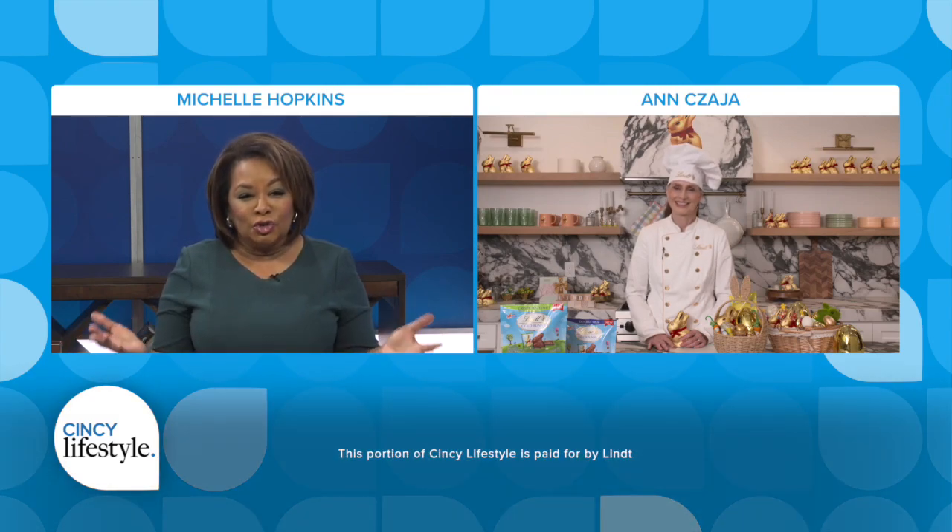And no one can create a more delicious basket than Master Lent Chocolatier Anne Zaja. She joins us now with some irresistible tips. But first, Anne, you have such a dream job. How did you become a Master Chocolatier?